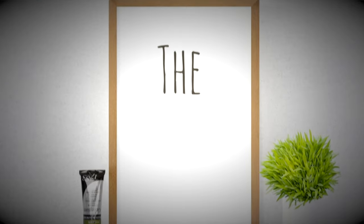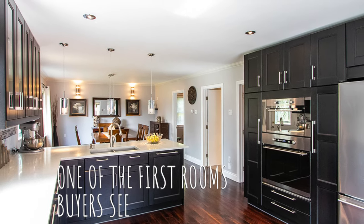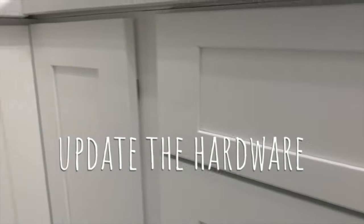Number one: the kitchen. It does not need to be expensive, although it's one of the first rooms buyers see when they view your house. Make sure it shows well and your buyer doesn't have to consider updates and renovations after they move in. Update the cabinets or at least the doors — you can sometimes just paint them white — and also update the hardware on your cabinets.